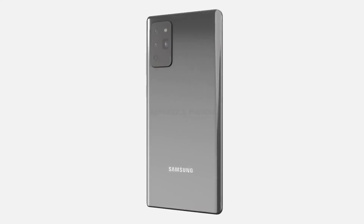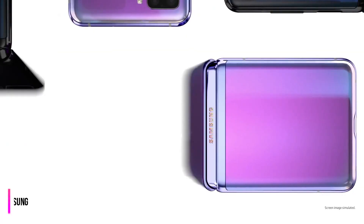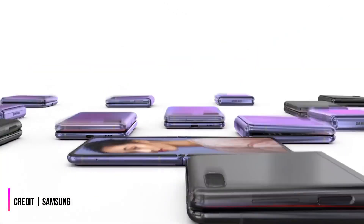Hello. The Samsung Galaxy Note 20 will reportedly launch August 5 alongside the Galaxy Fold 2, Galaxy Z Flip 5G, and Galaxy Tab S7.